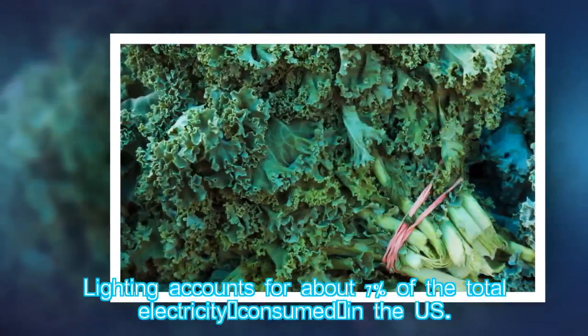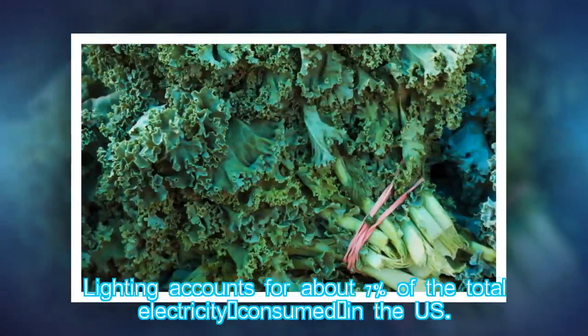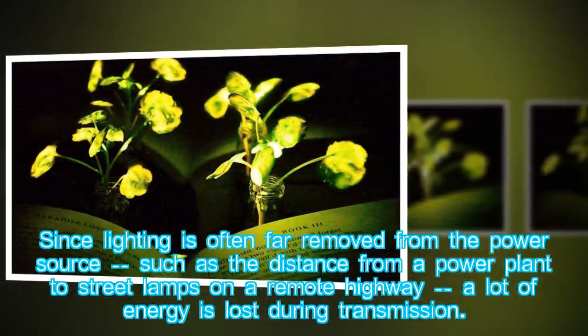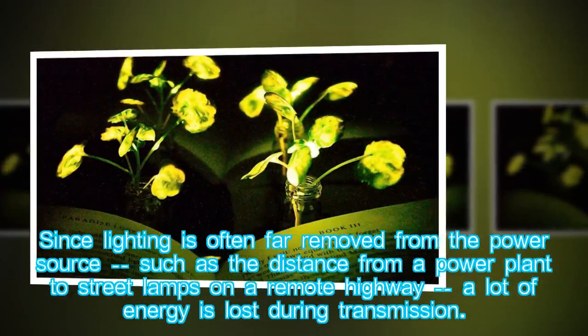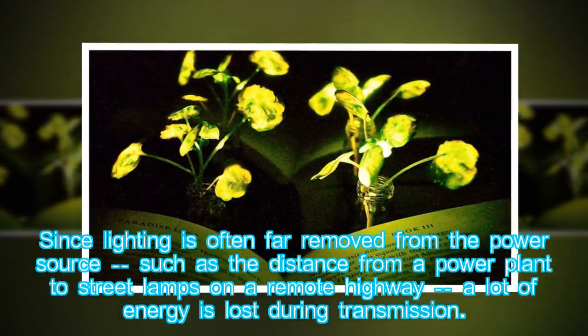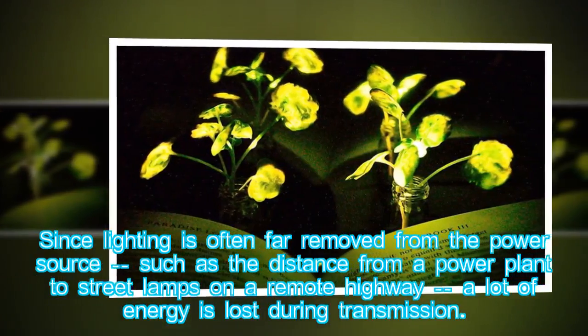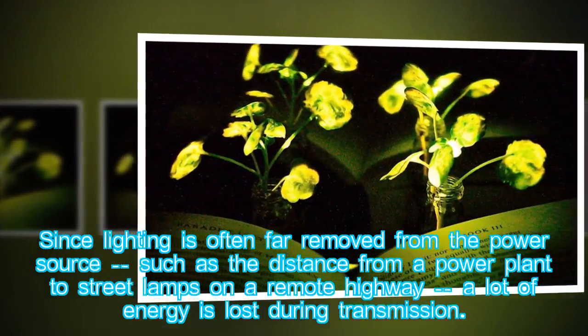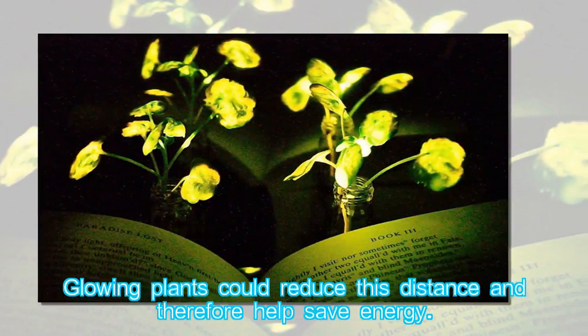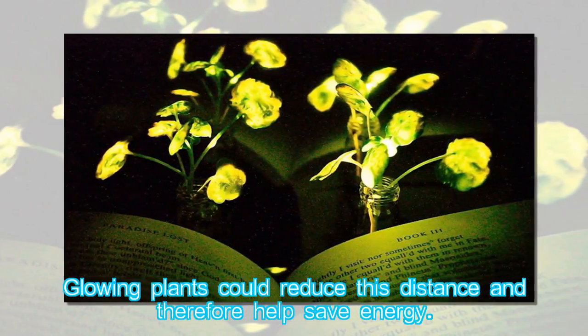Lighting accounts for about 7% of the total electricity consumed in the US. Since lighting is often far removed from the power source — such as the distance from a power plant to street lamps on a remote highway — a lot of energy is lost during transmission. Glowing plants could reduce this distance and therefore help save energy.